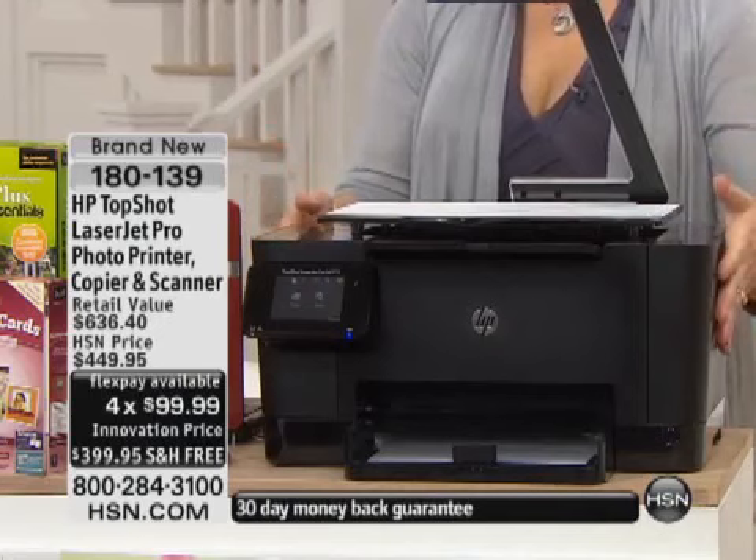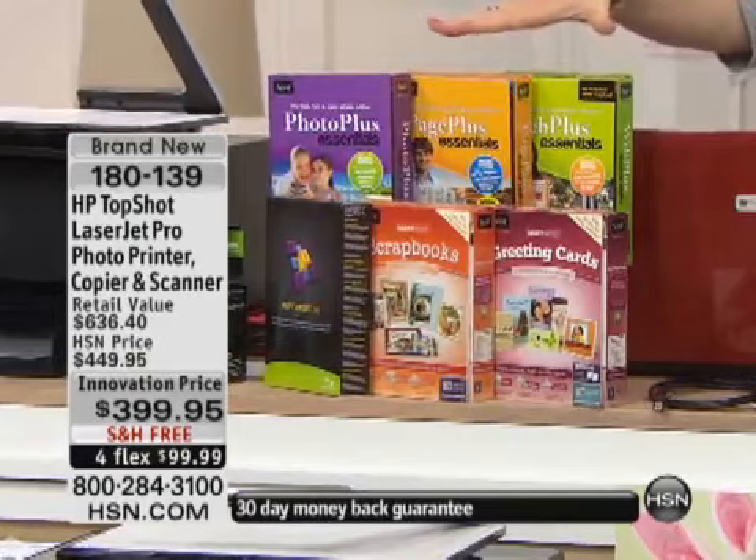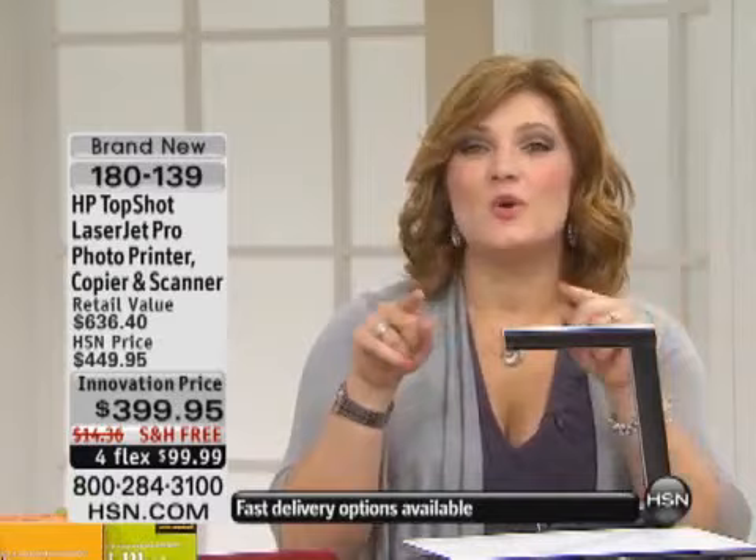HP is a leader in the industry — brands that we trust and know and love. You're going to get the actual LaserJet Pro, all of your software — the software coming included is valued at $286. You do get all of your cables and your ink coming included. The ink is individual ink cartridges, which is going to save you money because you only need to change the color that you ran out of.